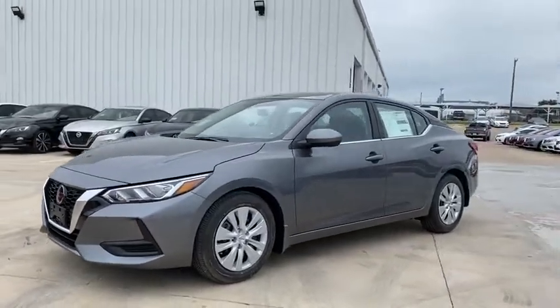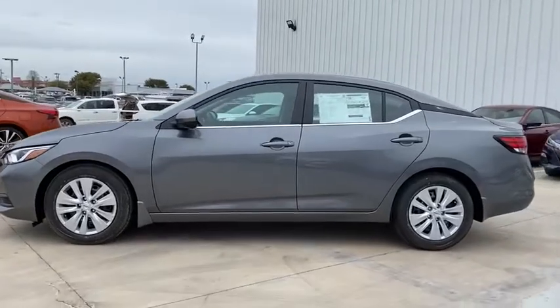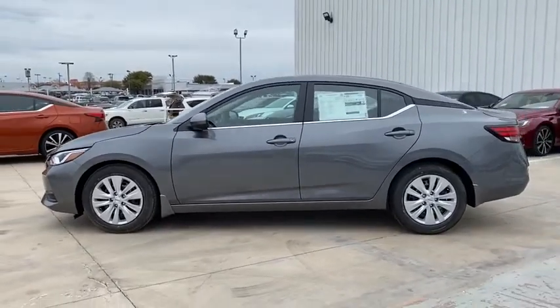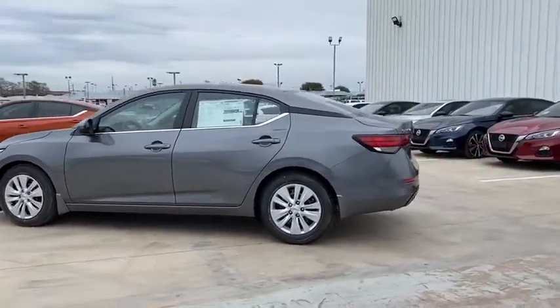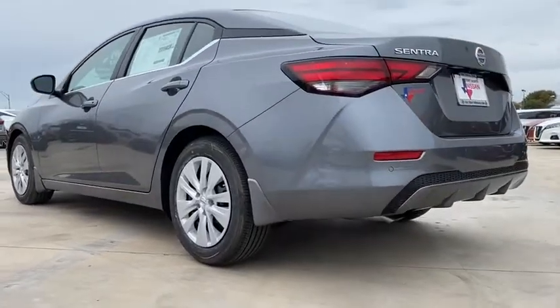Make a great choice today with the 2020 Nissan Sentra. With its spacious and versatile interior and stellar fuel efficiency, the Nissan Sentra is the obvious choice for anyone who wants to enjoy a stylish and comfortable ride.